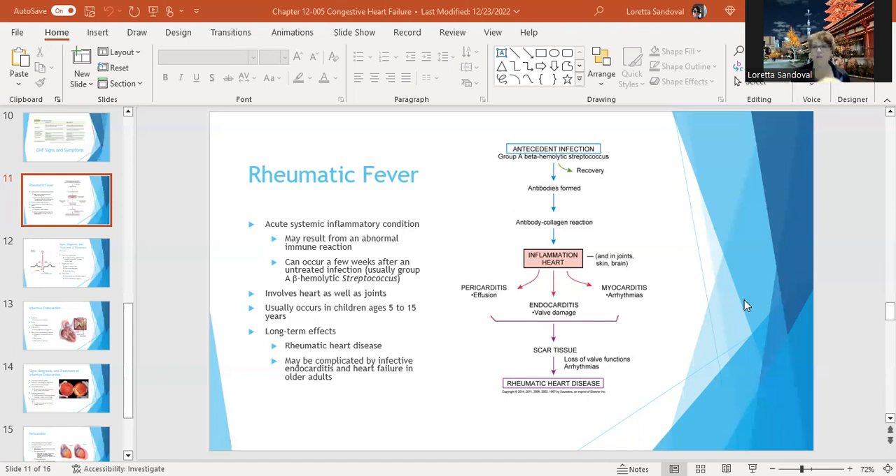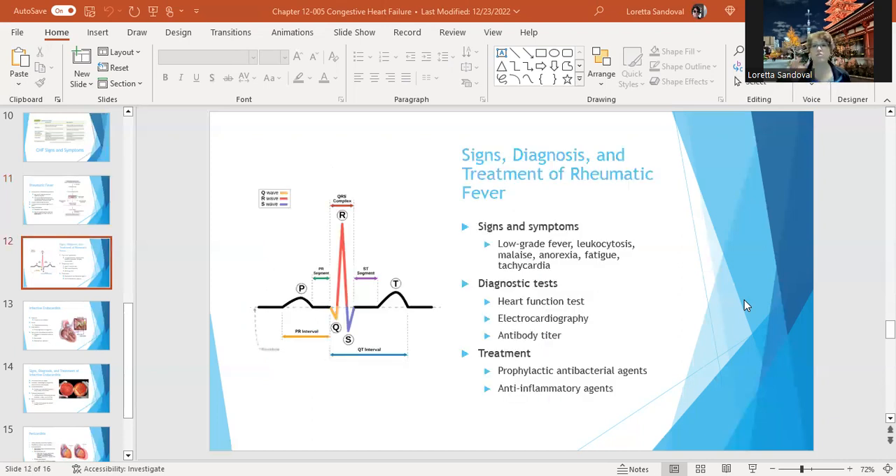The signs and symptoms of rheumatic fever include low-grade fever, leukocytosis — which makes sense since it's a bacterial infection — malaise, anorexia, fatigue, and tachycardia. Diagnostic tests are heart function tests, electrocardiography, and an antibody titer. Treatment involves antibacterial agents and anti-inflammatory agents to decrease the overall systemic inflammation.